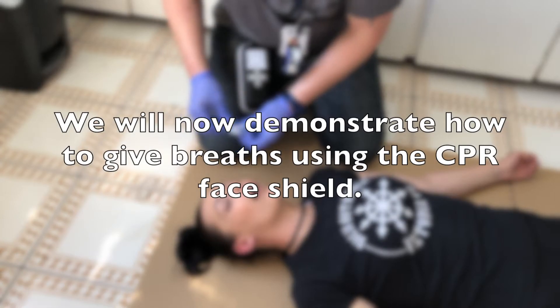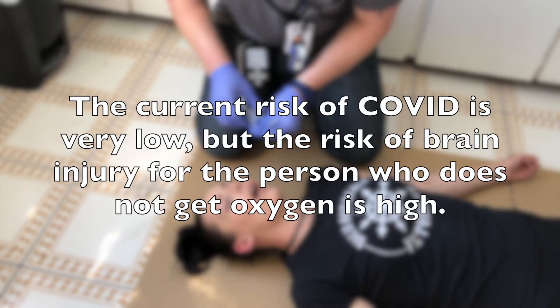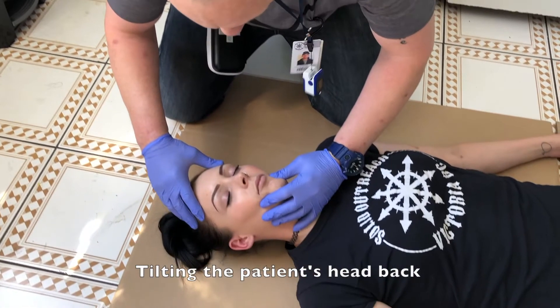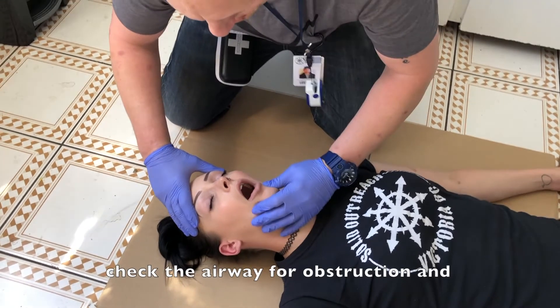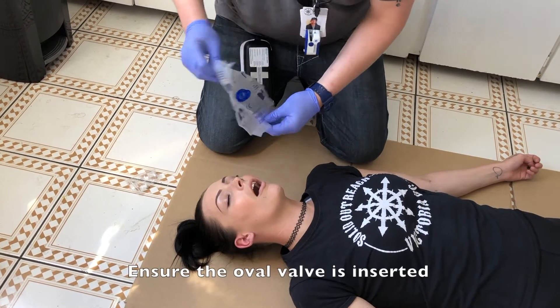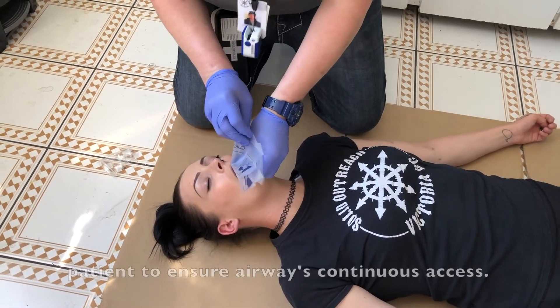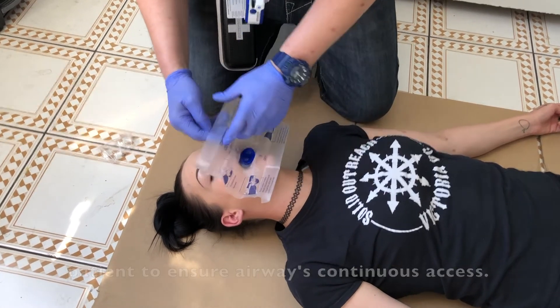We will now demonstrate how to give breaths using the CPR face shield. The current risk for COVID is very low, but the risk of brain injury for the person who does not get oxygen is high. Tilt the patient's head back, open their jaw, check the airway for obstructions, and apply the CPR barrier over the person's face, ensuring the oval valve is inserted into their mouth. This is to avoid closure from biting down by the patient, ensuring continuous airway access.